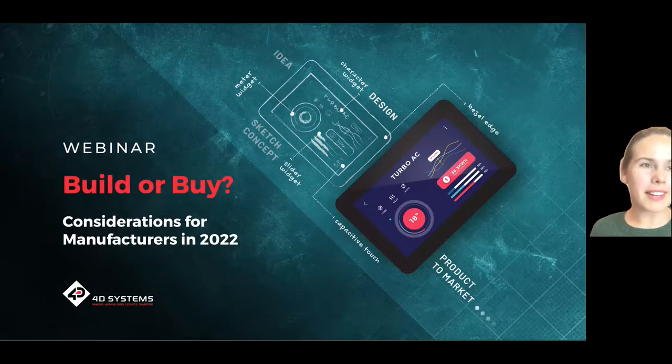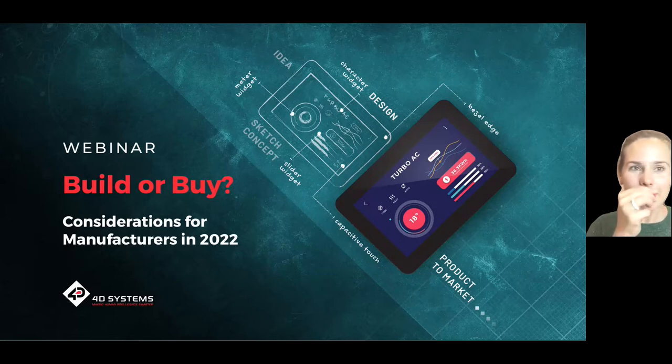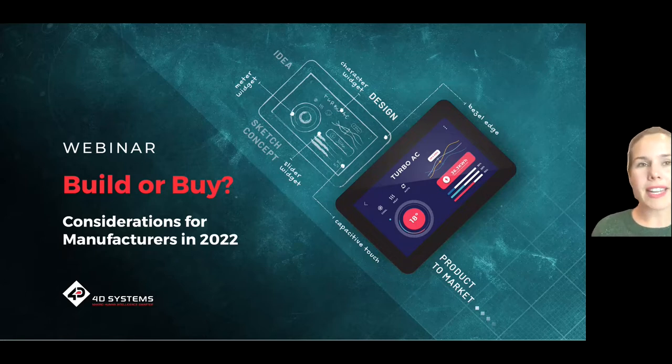My name is Alexandra Kahn. I'm part of the Global Markets team here at 4D Systems. Thank you for joining today. We are going to go through the build or buy decision and the considerations that manufacturers need to think about in 2022. The format of this webinar is going to be an introduction, then we'll get into the meat of a worked example, and then before we get into some Q&A, I'll take you through some case studies of how customers are looking at this as well.